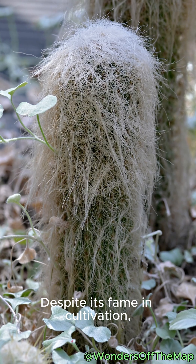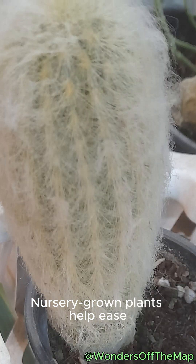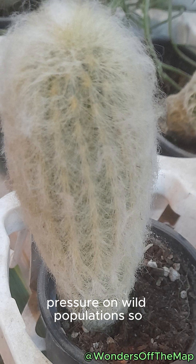Despite its fame in cultivation, it's endangered in nature. Nursery-grown plants help ease pressure on wild populations, so buy responsibly.